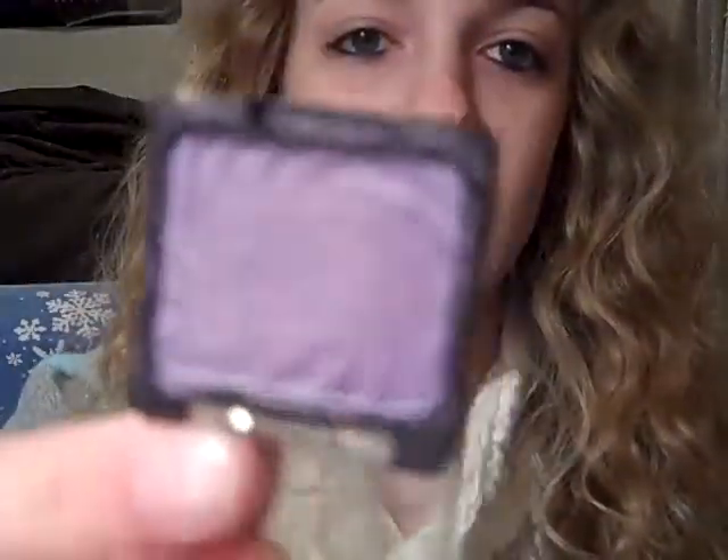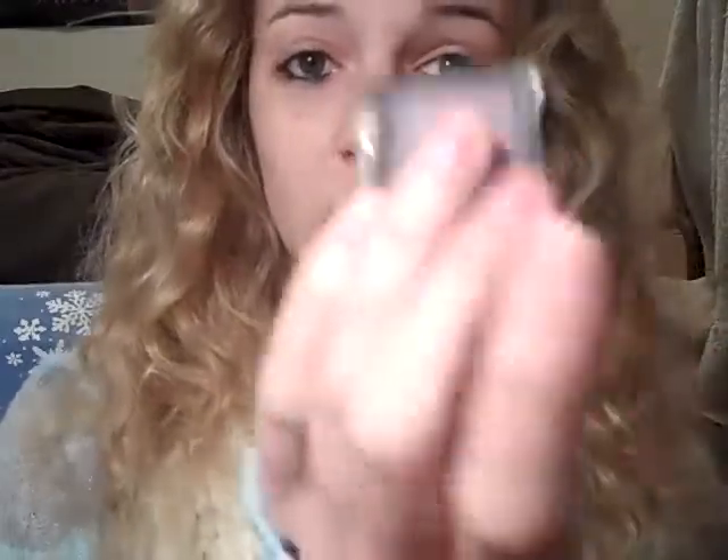Another cheap thing that you can get for Christmas stocking stuffers is the Wet n' Wild Color Icon single eyeshadow — this one is in Kitten and it's like a purple, and it was $2. So I want to go back and buy more for myself.